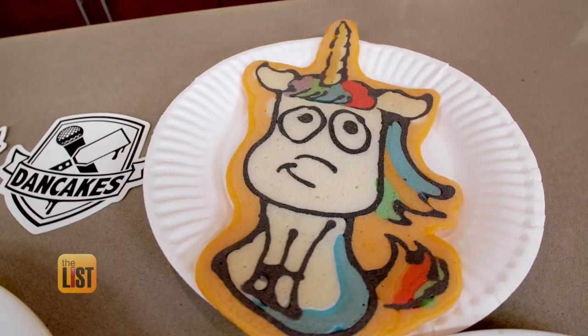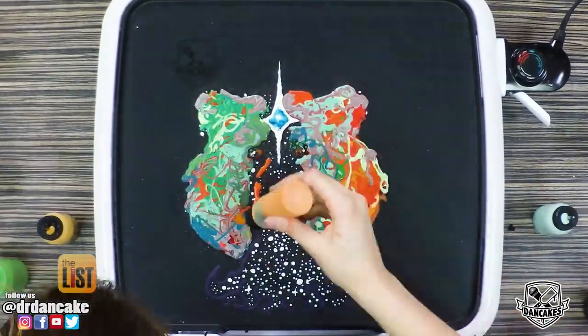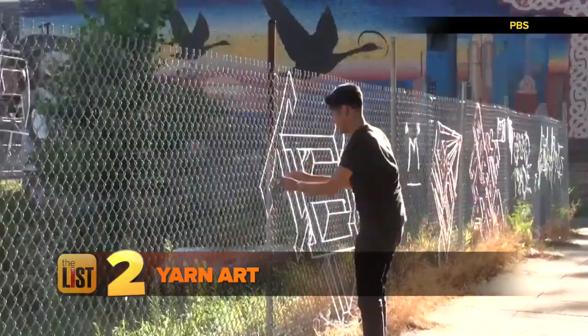Popular requests include unicorns, pets and of course portraits. You can book Lee and other pancake artists through dancakes.com. We're unrolling our second spot with yarn art.